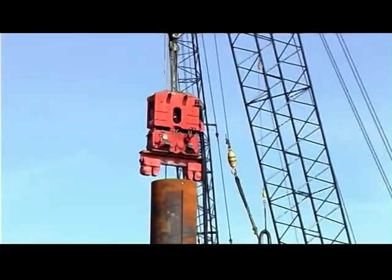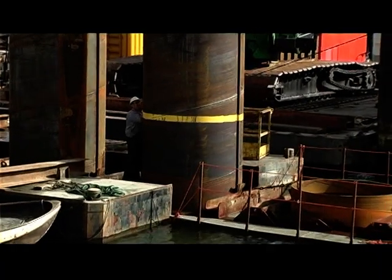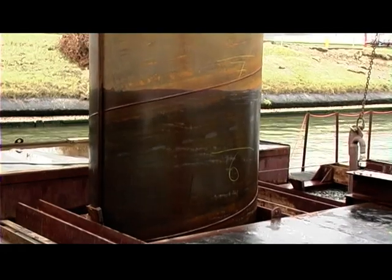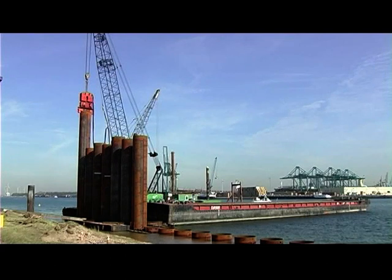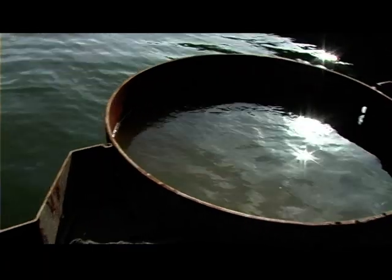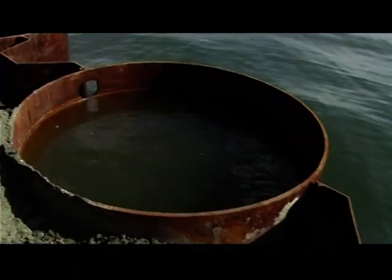Tubular piles are driven into the ground from atop a pontoon barge. A special frame is used to ensure the piles are seated correctly. Each tubular pile weighs 30 tons, is 27 meters long, and is 2 meters in diameter. The sheet piles between the tubular piles are 21 meters long.